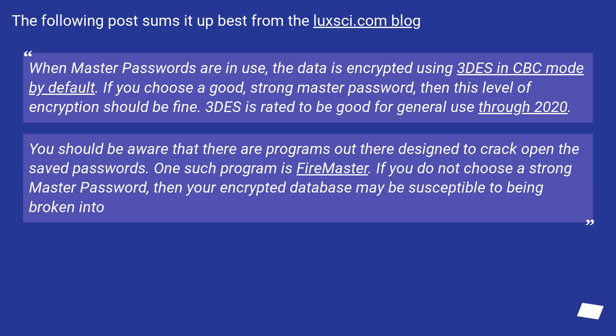The following post sums it up best from the lugshi.com blog. When master passwords are in use, the data is encrypted using 3DES in CBC mode by default. If you choose a good, strong master password, then this level of encryption should be fine. 3DES is rated to be good for general use through 2020.